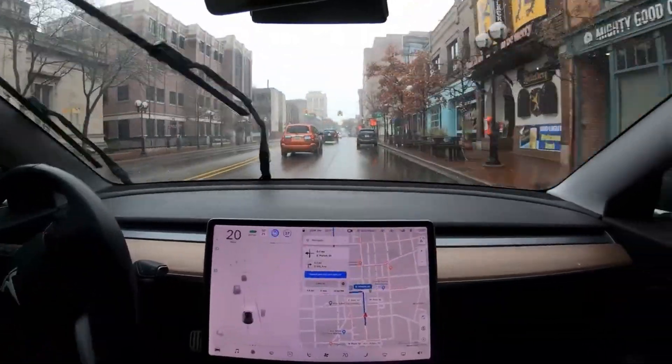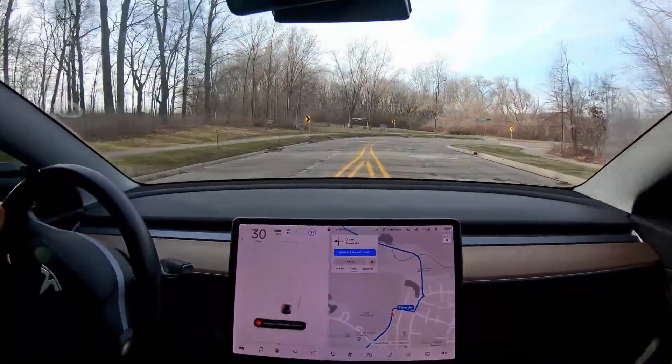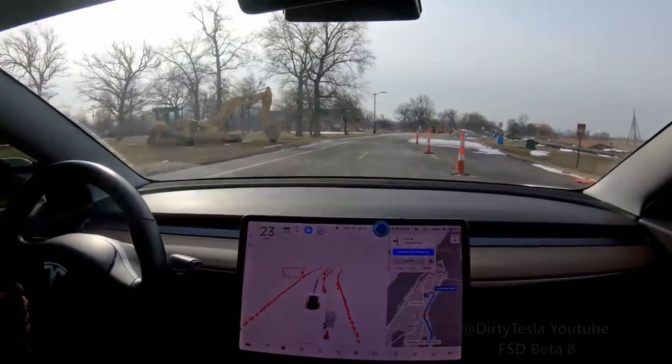Please believe me, I'm not trying to make full self-driving beta look bad here. I'm just trying to let everyone understand what it isn't capable of doing yet. In my next video I'll show you all the amazing full self-driving capabilities that it was able to perform.